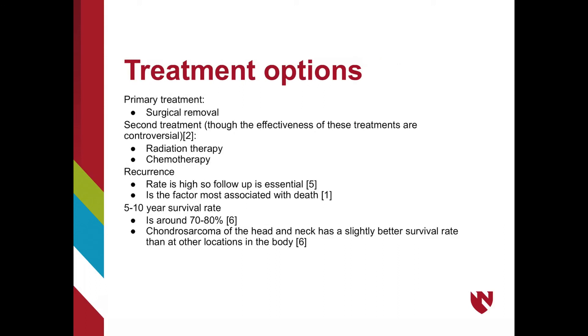As for treatment options, complete surgical removal of the lesion is the primary treatment option, and removal of the bone with reconstruction is sometimes needed. Radiation is used as a supplemental treatment option or if the lesion is recurrent; most studies show it does decrease recurrence when used in conjunction with surgery. Chemotherapy is used occasionally but is typically not shown to be effective against chondrosarcomas. Recurrence is very high, making follow-up essential, and recurrence in the same location as the primary lesion is highly associated with death. The 5-10 year survival rate is typically around 70-80%, varying by grade, with chondrosarcoma of the head and neck showing a slightly better survival rate than in other locations.